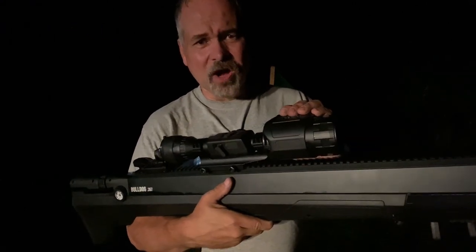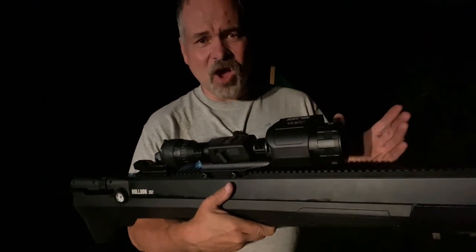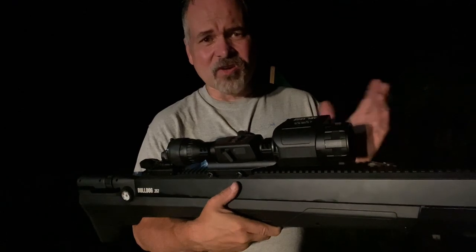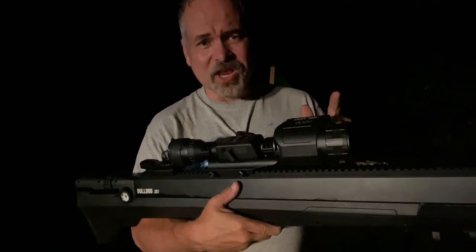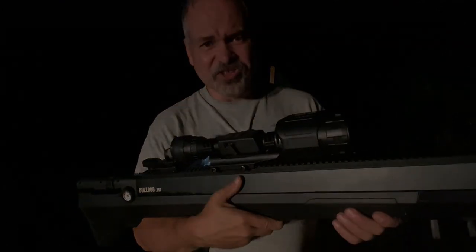This is the Benjamin Bulldog .357 caliber big bore air rifle. It is widely known and documented on the internet and YouTube taking down deer and water buffalo at 70 yards. But in this video I'm going to show you why this rifle owns the night.